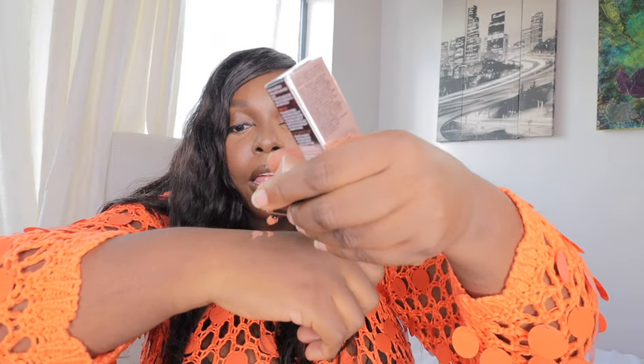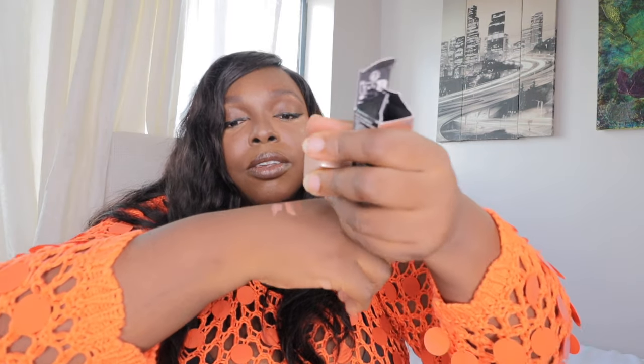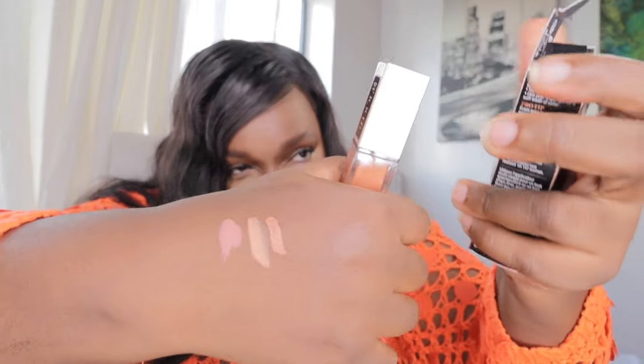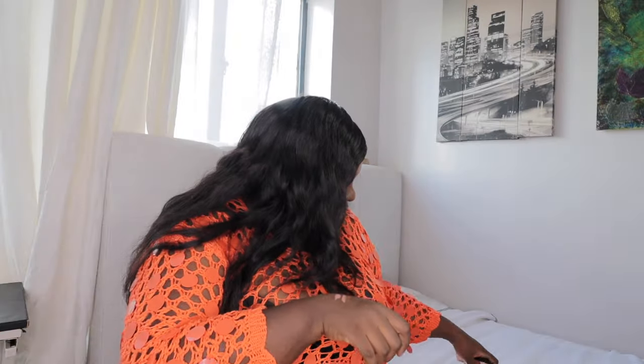Let me swatch them. This first one is Sienna. And this is Hot Lava — oh I love Hot Lava! I really love the Hot Lava liquid blusher. That's the third shade and I think I'm going to try Hot Lava today because my eyes are bare.